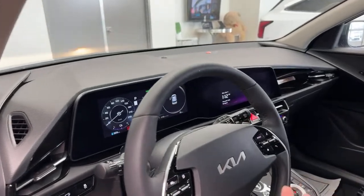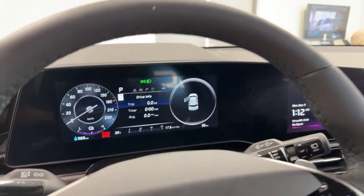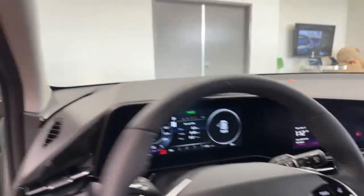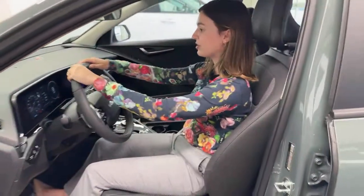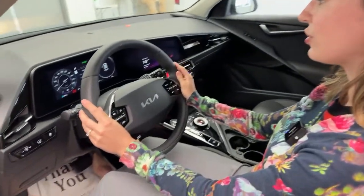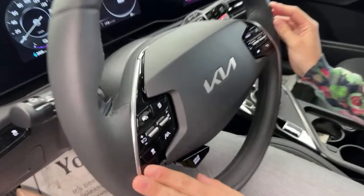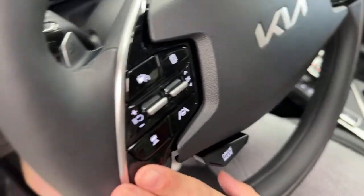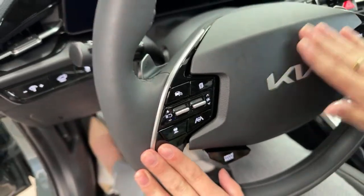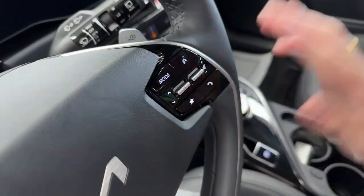Looking at the overall interior, we have two 10.25-inch screens framed together, giving the appearance of a much bigger screen without actually being a 12.3-inch display. Your steering wheel has a heated function on this trim and is leather-wrapped. On the left side you have your driving controls — accessing smart cruise control, lane keep assist, and lane follow assist. On the right side you have your media controls: volume, channel surfing, changing modes, and your voice assistant.